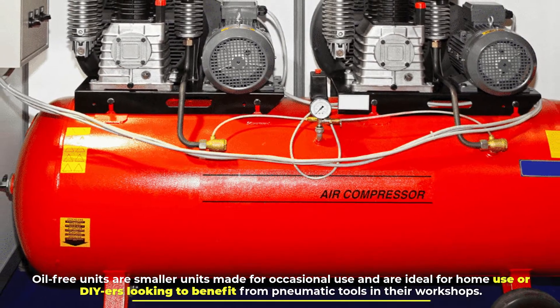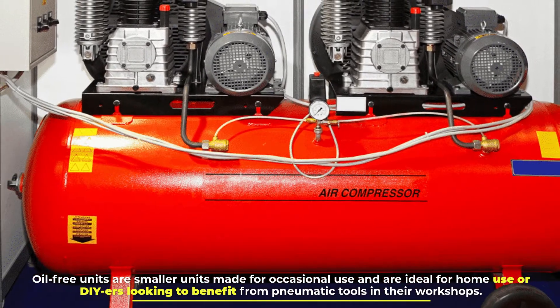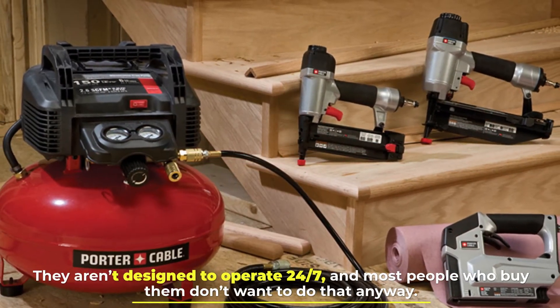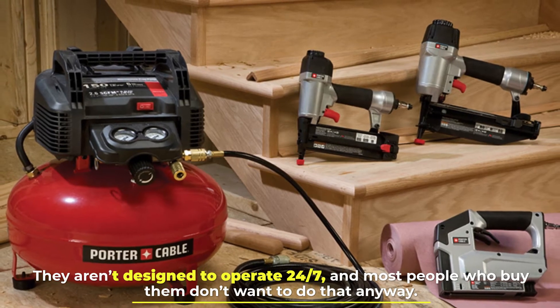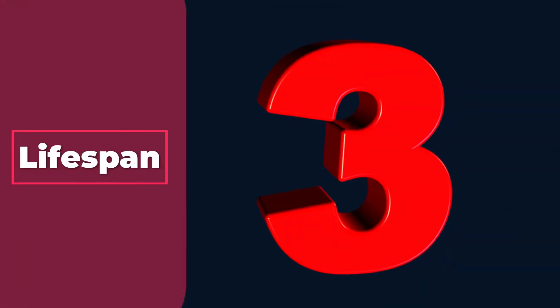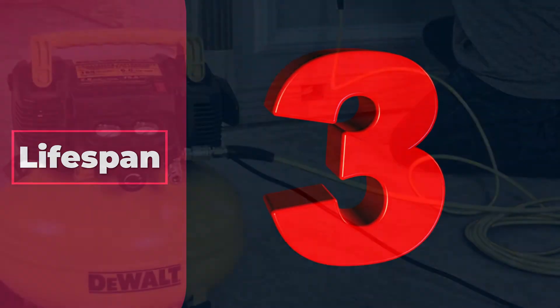Oil-free units are smaller units made for occasional use and are ideal for home use or DIY users looking to benefit from pneumatic tools in their workshops. They aren't designed to operate 24/7, and most people who buy them don't want to do that anyway.